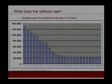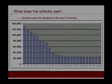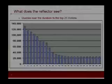Looking at a distribution of the top 25 victims and the queries they received over the duration of the attack: the top victim got about 130,000 queries over the duration. Going back to the math of 30,000 reflectors times 32,000 bits per response, we think the top victim got over 130 terabits of attack traffic, and we think all of the top 25 are well over 20 terabits of attack traffic.